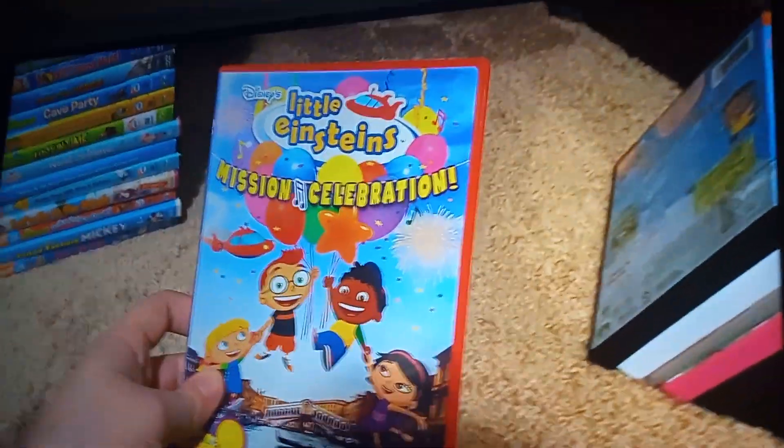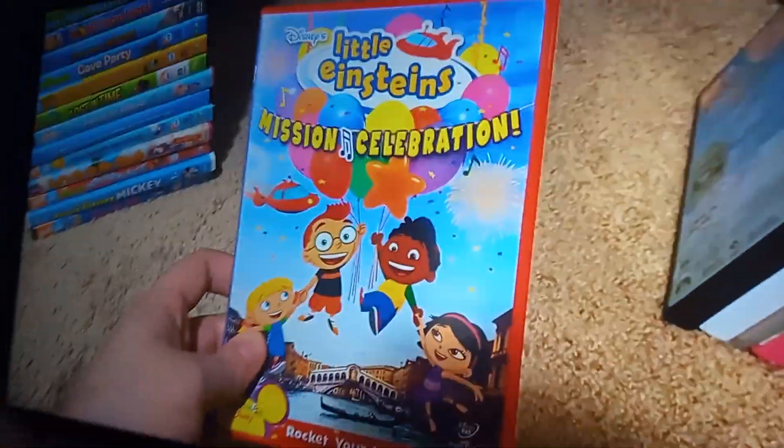It's Little Einsteins Mission Celebration 2006 DVD. So here's the front. Spine. Pro picture of Rocket. The back. And this is a DVD that I got from eBay back in May 2020. Here's the disc.